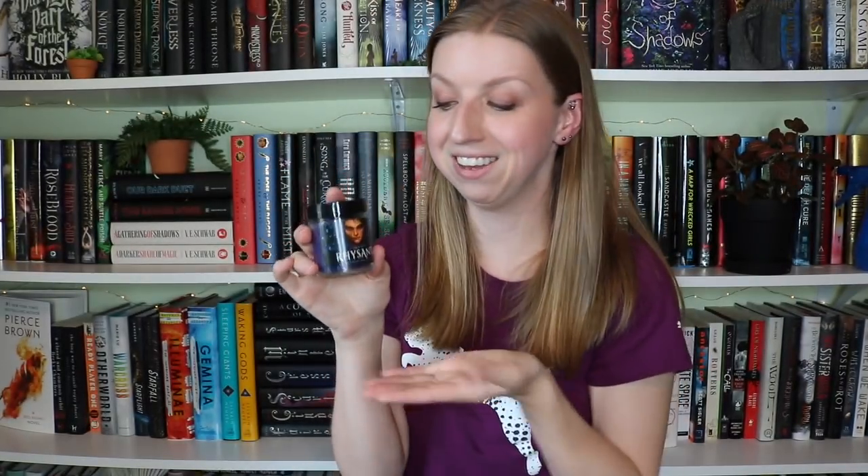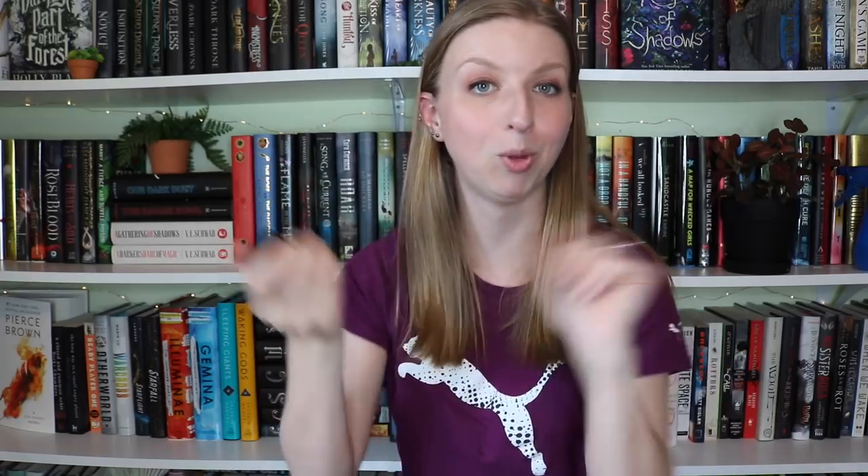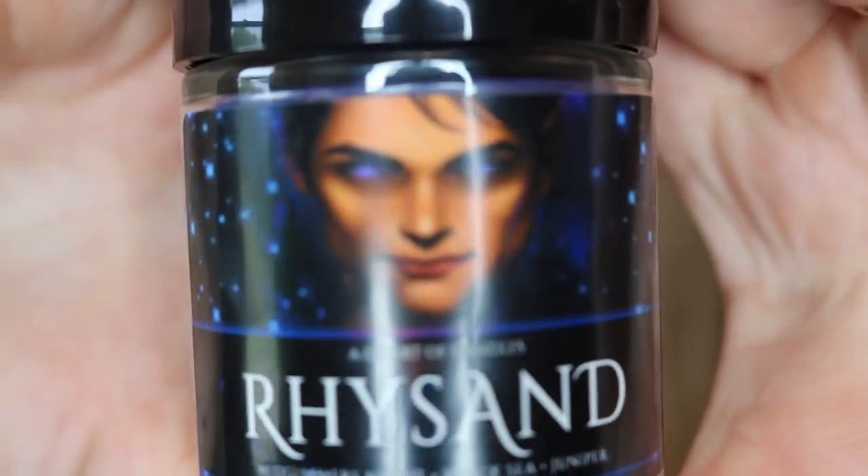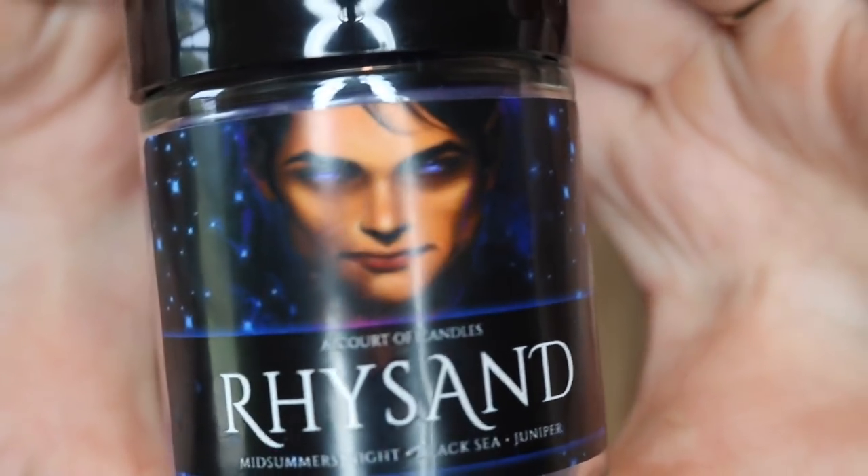The next one is Rhysand, and it is a lovely purple color because, hello, purple eyes. His scent is Midsummer's Night, Black Sea, and Juniper. I don't like this one — my thoughts have not changed. It does not smell great; it's very strong, and in my opinion, sorry Rhys, it smells like an old lady. Let me show you Rhys so you can appreciate the artwork with his super fierce violet eyes. I'm not sure how I feel about that rendering of him — it's a little creepy, but Rhys is supposed to be a little creepy, so that's probably fitting.